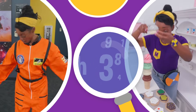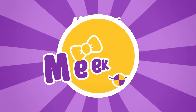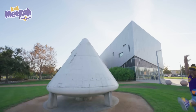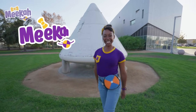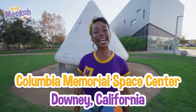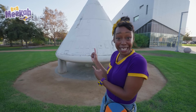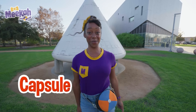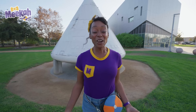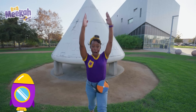So much to learn about, it'll make you want to shout, Mika! Hey, it's me, Mika. And today I'm at the Columbia Memorial Space Center in Downey, California. Can you guess what this is? It's a real capsule! And today we're going to be astronauts and create a capsule of our own. Are you ready? Okay, blast off!